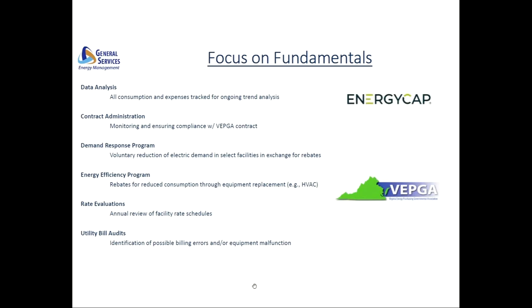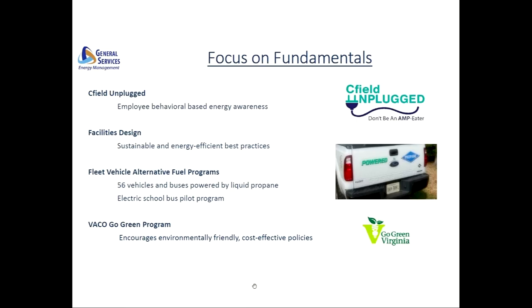The bill auditing process also identifies opportunities to potentially transition to more beneficial rate schedules. Chesterfield Unplugged, which is our award-winning employee-focused program, educates employees on energy conservation, and through that knowledge, helps us achieve ongoing reductions in energy usage.